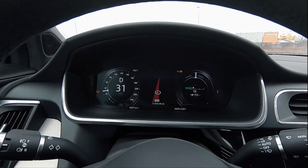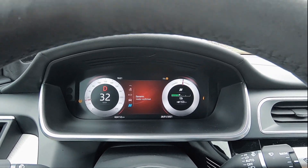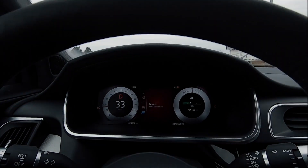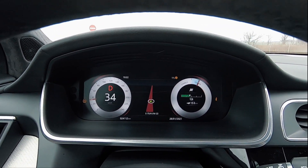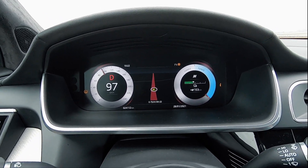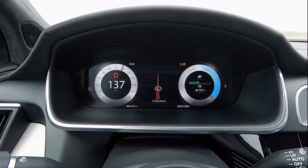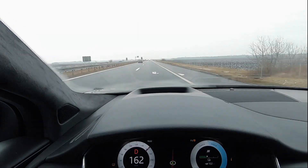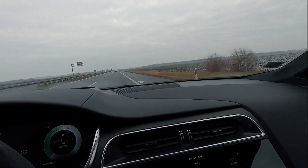Evo ubrzanje od nekih 30, opet ću staviti u dynamic, iako kažem da ne verujem da ima neke razlike, ali pošto smo ovde prešli naplatu, nema nikoga ispred nas. Znači evo, sa nekih 30... Pogledaj, evo, već sto! A si primetio u dynamic modu da je ovaj zvuk dodat? Nisam, nisam.